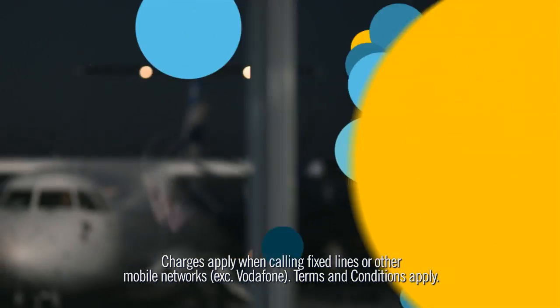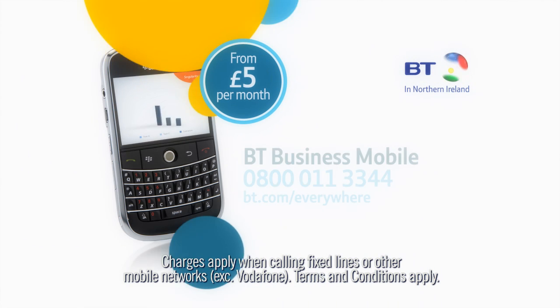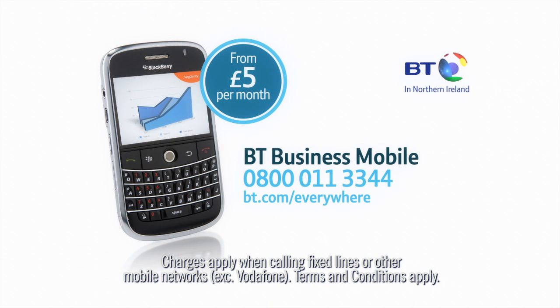See how much more you can do with a flexible mobile plan from BT Business, starting from only £5 per month.